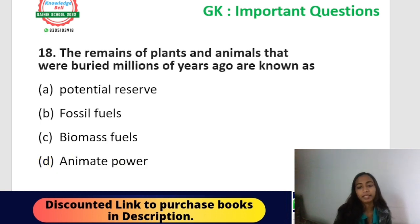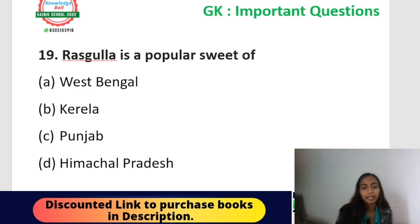Question number eighteen: the remains of plants and animals that were buried millions of years ago are now known as — potential reserves, fossil fuels, biomass fuels, or animate power? From the topic 'non-renewable resources,' the correct answer is option B — fossil fuels. Fossil fuels include coal, natural gas, and petroleum.